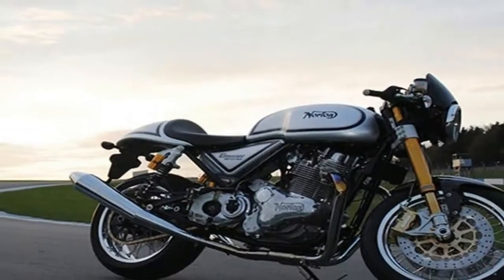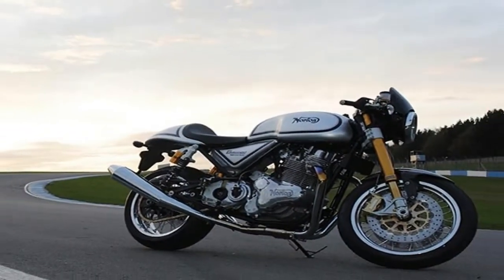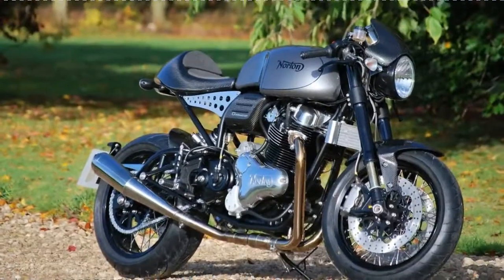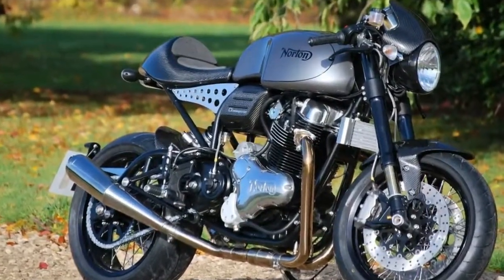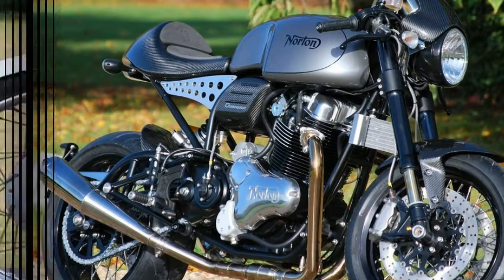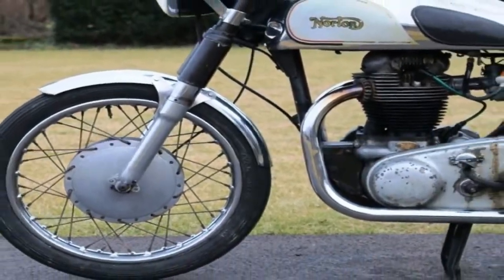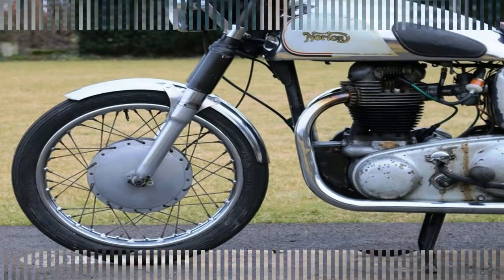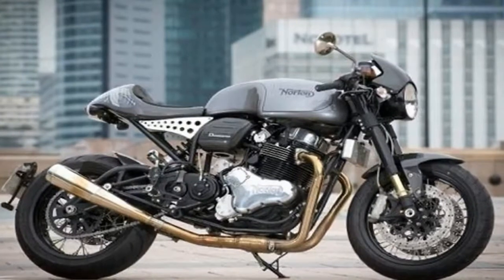Not only does the Dominator resurrect a venerable and storied name, but it shows that this once mighty British race bike factory that started out in the late 19th century is still relevant here in the beginning of the 21st. The company fell prey to the flood of cheap Japanese imports during the 60s and 70s, and even broke up and changed hands a few times in subsequent years.